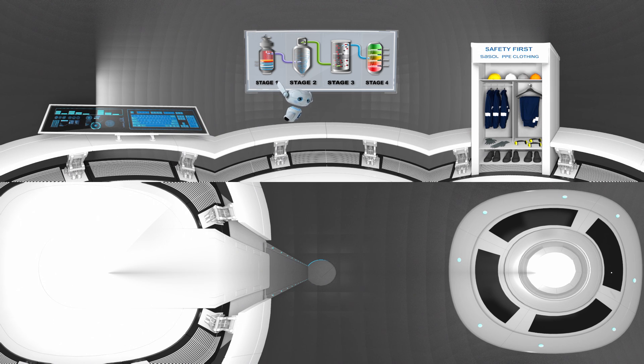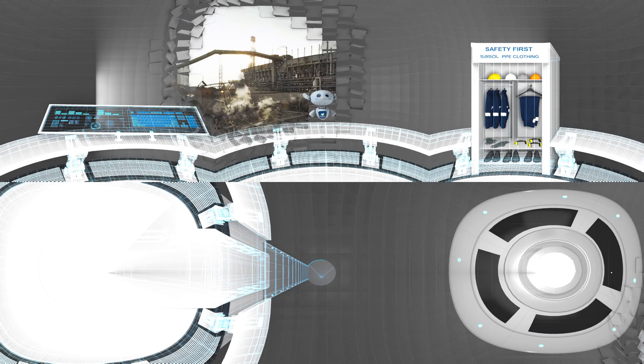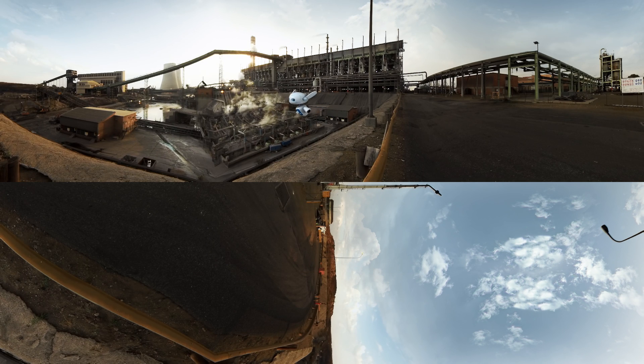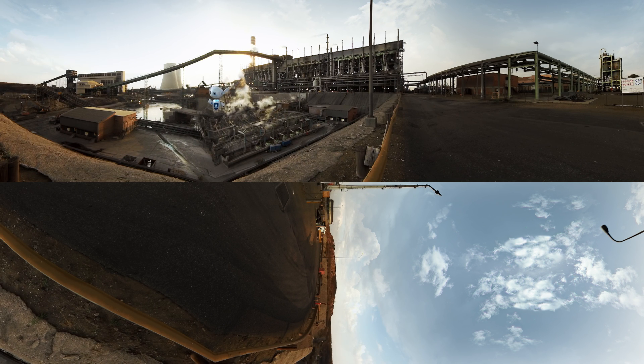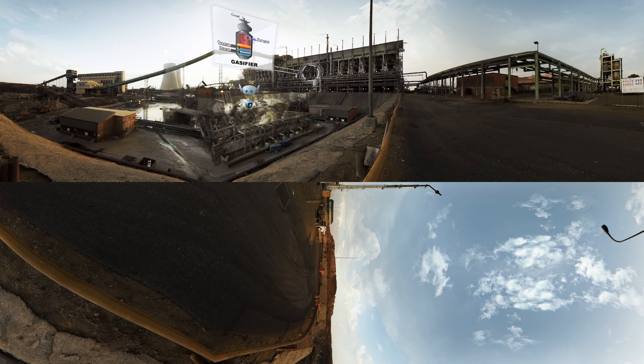Ready to see how it all works? Techs, initiate the tour! Now entering gasification. Here we are at the first stage. Coal is mined at several Sassel mines around the plant and transported here on this conveyor belt. What you see behind me are the gasifiers. High pressure steam and oxygen at extremely hot temperatures turn the coal into synthetic, or non-natural, gas and several other products.